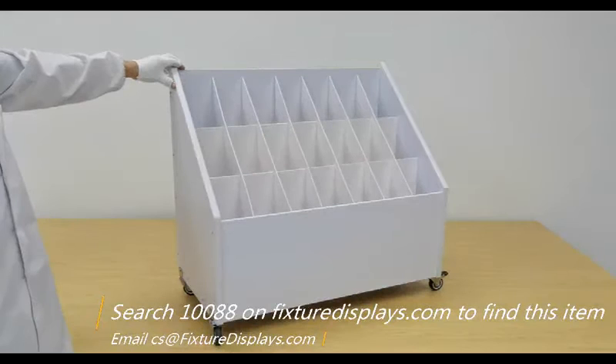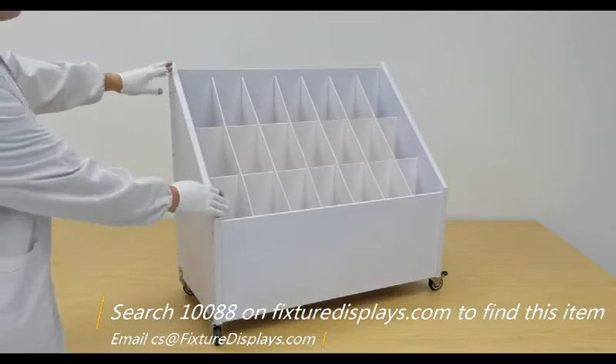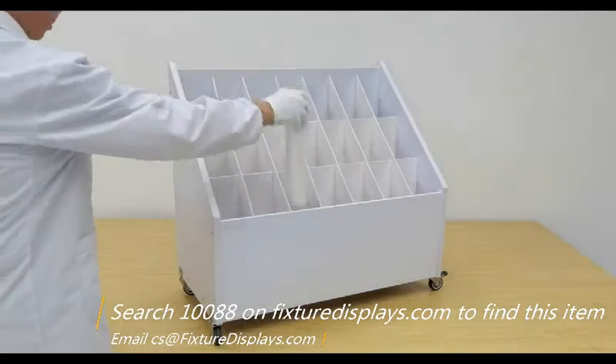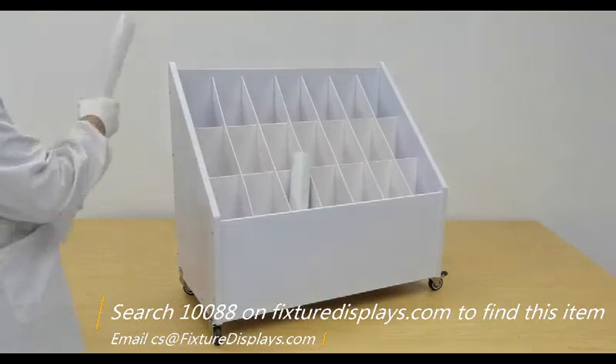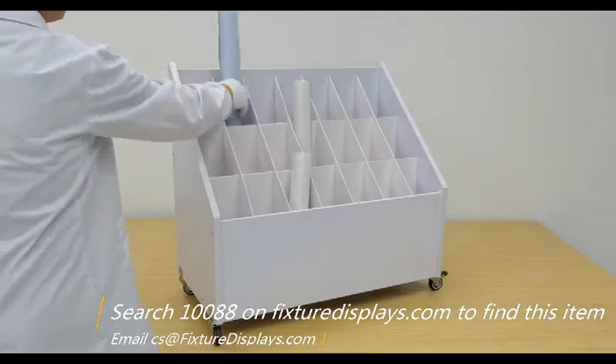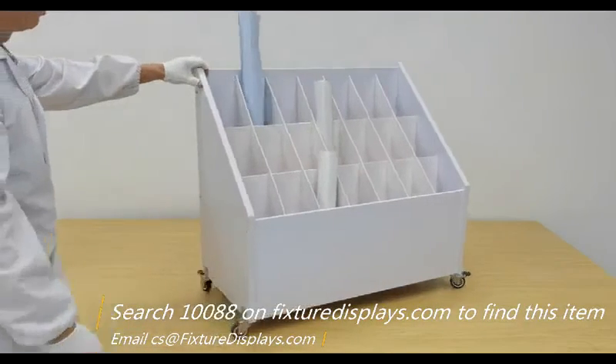Thank you for buying this file organizer from Fixture Displays. There are 21 slots in this display, which really helps you keep your blueprints, your art, and your prints organized. If you have any questions, email us at cs@fixturedisplays.com.